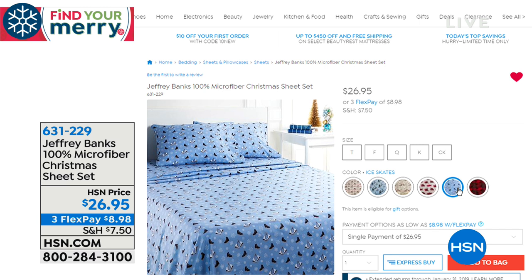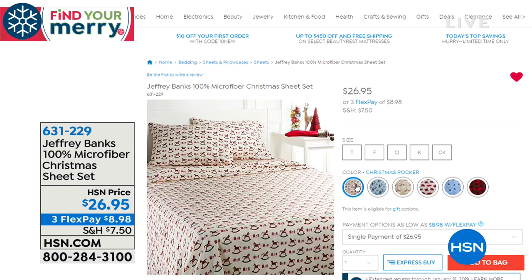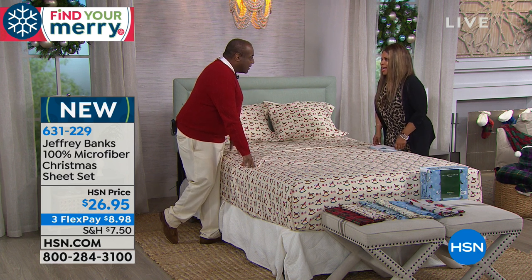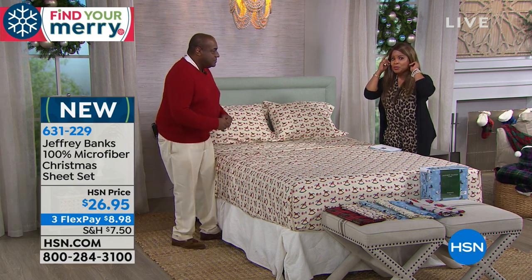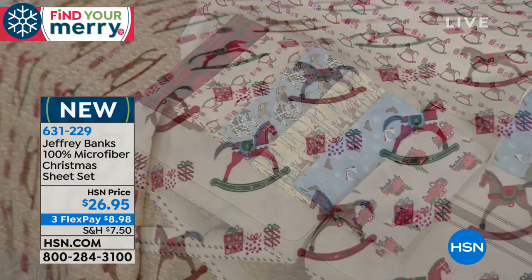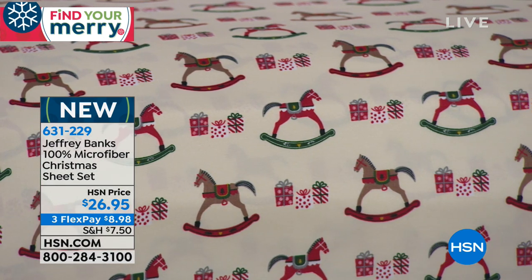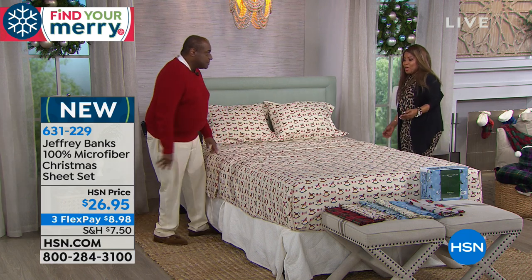We're lucky to have internationally recognized fashion designer Jeffrey Banks back with us at HSN with the most gorgeous 100% microfiber Christmas sheets that have been so popular today. Jeffrey, happy holidays! The sheets come in limited quantities — you get the flat sheet, fitted sheet, and two pillowcases. You can choose twin, full, queen, king, or California king, and everyone pays the same price: $26.95 or three flexible payments of $8.98.